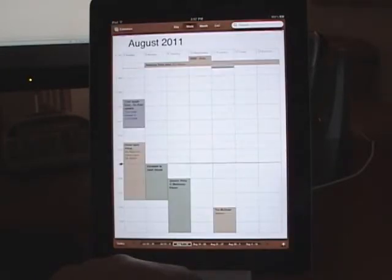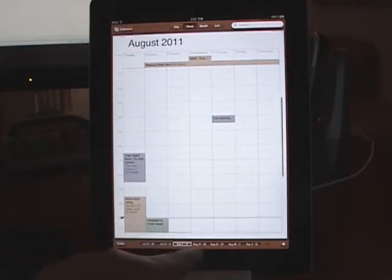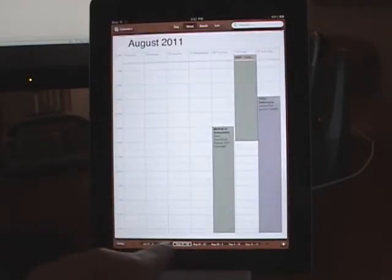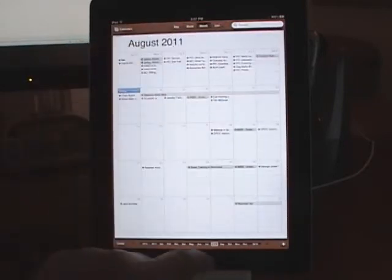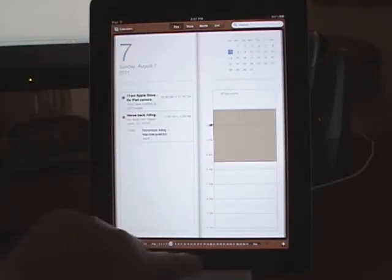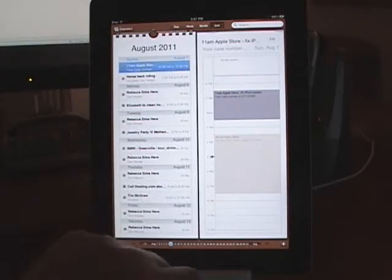The calendar function is much, much better. You can actually see your calendar appointments. You can go to month view, day view, week, or even list.